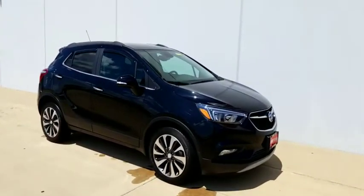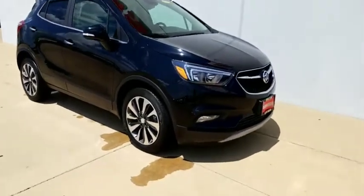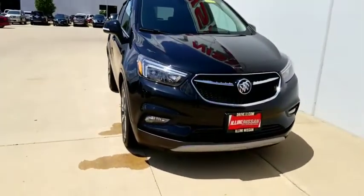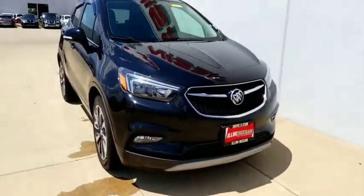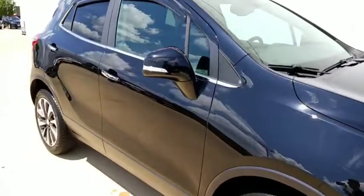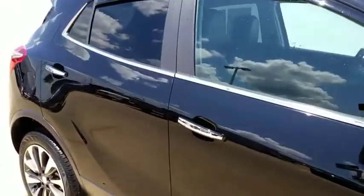Alright, so here it is — 2018 Buick Encore. Super sharp little car. Great color, black exterior, alloy wheels, chrome trim along the side.